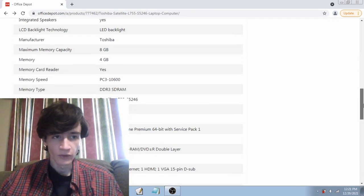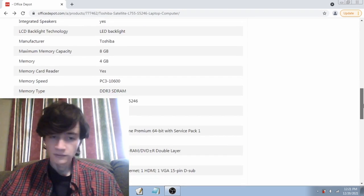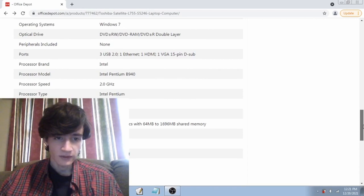We had 4 gigabytes of RAM — of course that's dual channel — Windows 7 and a Pentium. This is a lower resolution screen, but it's all about the bitrate, really.